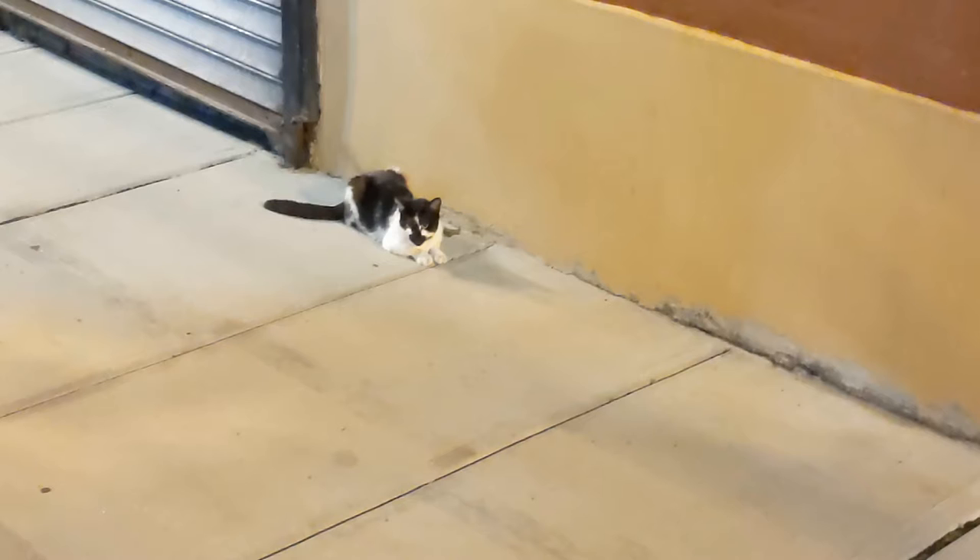I think the culprit is these cats. There's a whole bunch of street cats around here. This one here is real nice, really friendly. There's another one too that I can pet. But I think they're eating the tails off the squirrels.